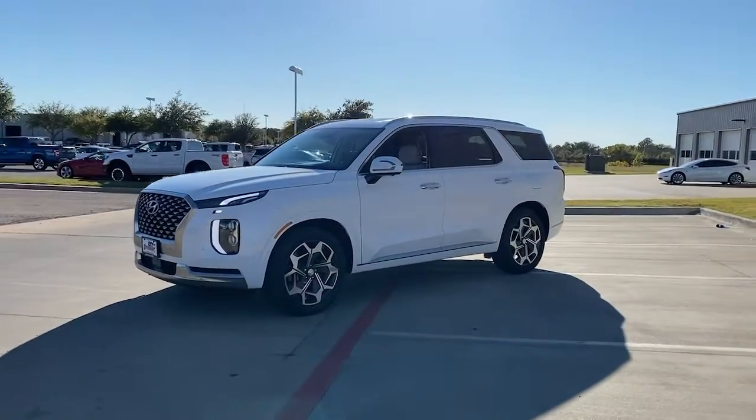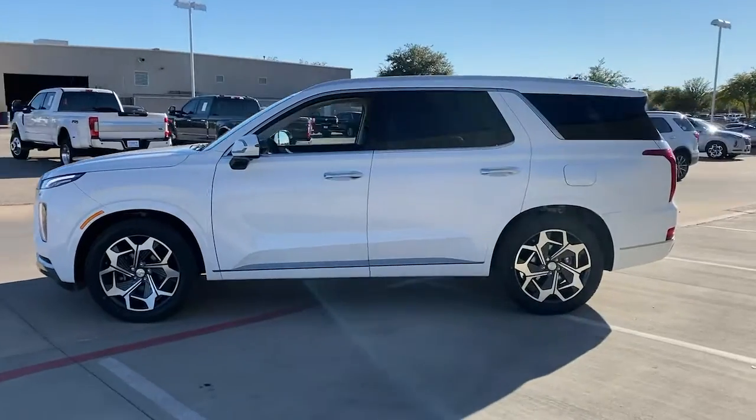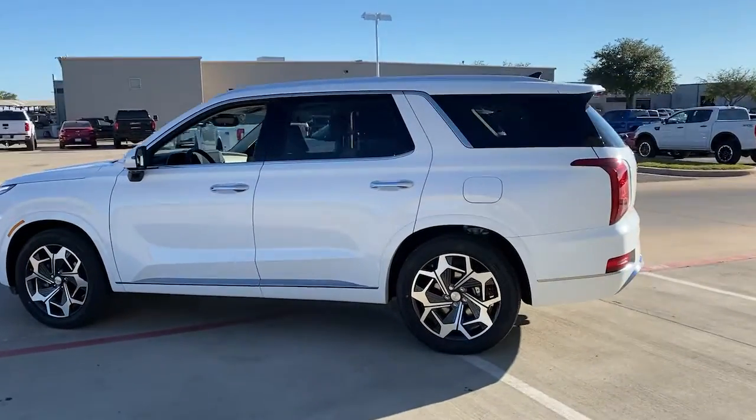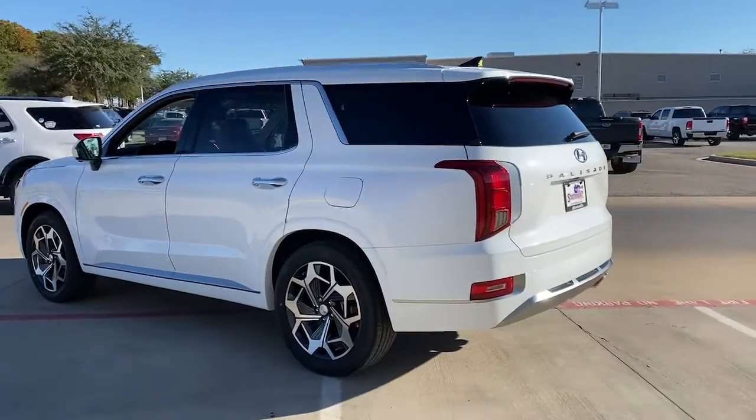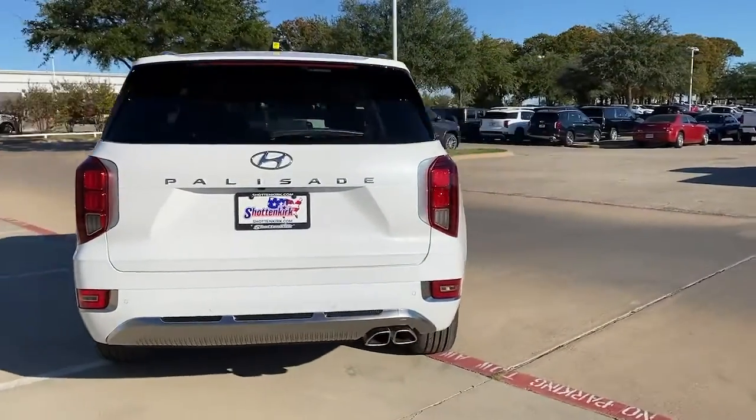This could be the car for you — the 2022 Hyundai Palisade. Here's a convenient, comfortable, and capable Hyundai Palisade: the spacious three-row crossover with a silky smooth ride, V6 power, and premium interior.